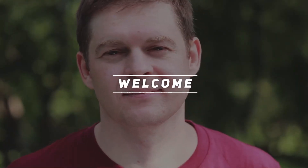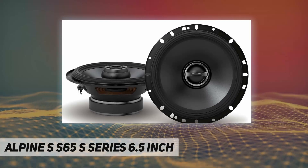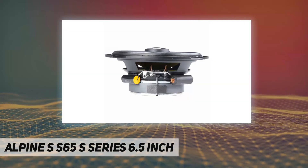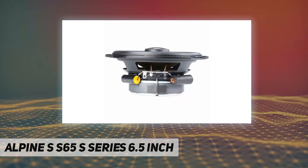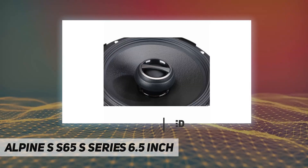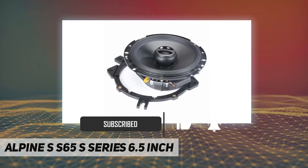Hey, welcome back to my channel. Alpine SS-65, Series 6.5 inch, Alpine SS-65 6.5 inch, 80 watts RMS, two-way coaxial speakers, 6 to 1/2 inch two-way speakers, carbon fiber reinforced plastic woofer cone with specialized rubber surround.